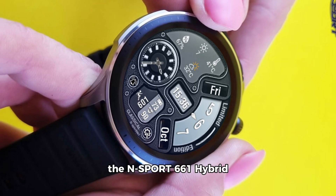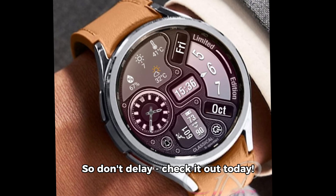Remember, with the N-Sport 661 hybrid watch face, you can stay informed on time and always look your best. So don't delay — check it out today.